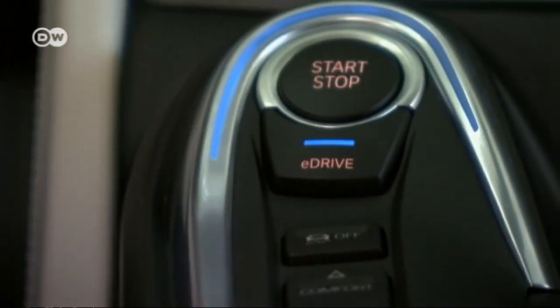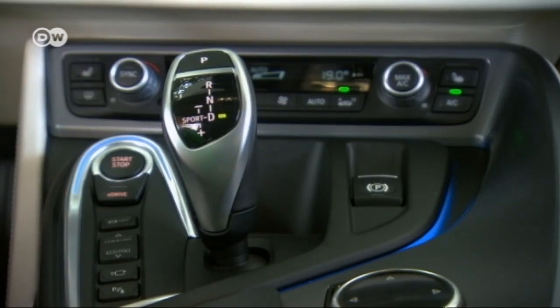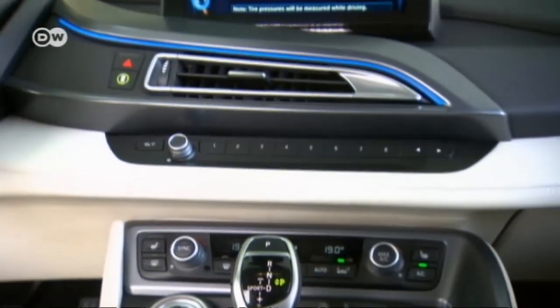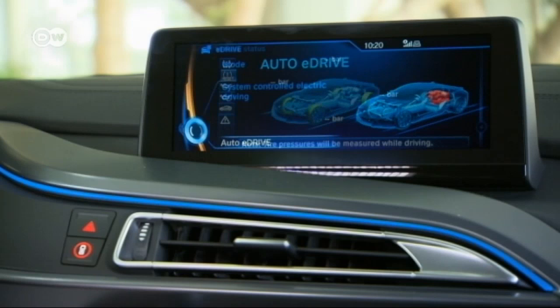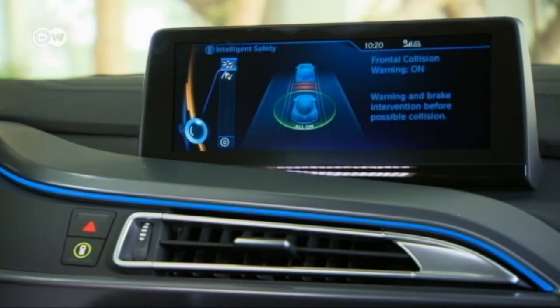In BMW's e-drive technology, an innovative cooling system keeps the high-voltage battery at optimal temperature at all times, enhancing power and extending the life of the system. Intelligent energy management coordinates the interaction of the electric engine, battery, and internal combustion engine.